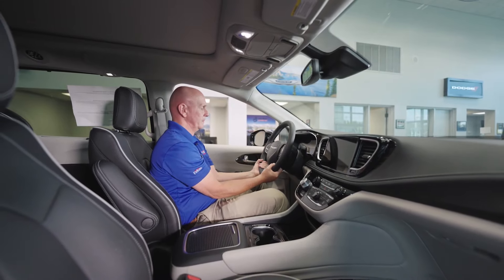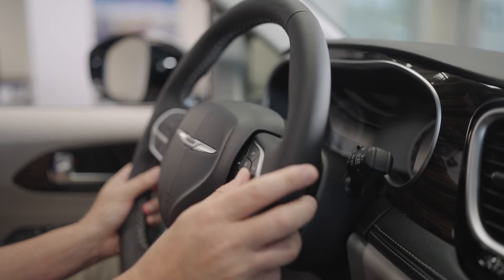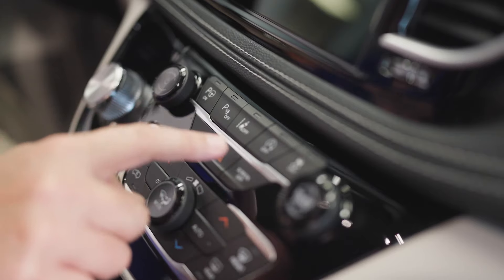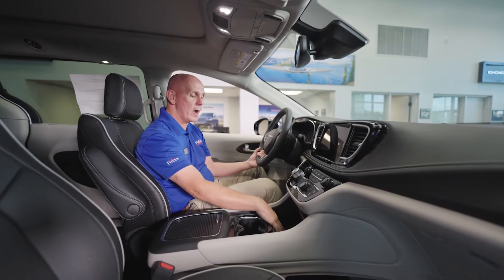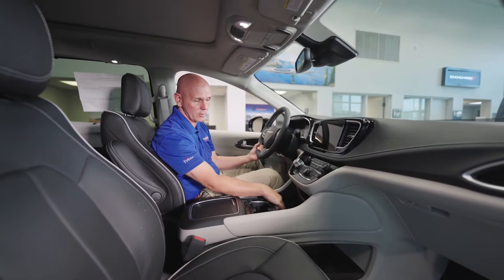Leather wrapped steering wheel. I have Bluetooth, and volume control and channel changes are behind my steering wheel here. I have parallel and perpendicular parking — this will help me get into a spot even if it's a tight spot. I have my big screen here, and of course backup camera standard. I have a place for wireless charging, which is something new for us — no more plugs, you just set your phone down and it charges.